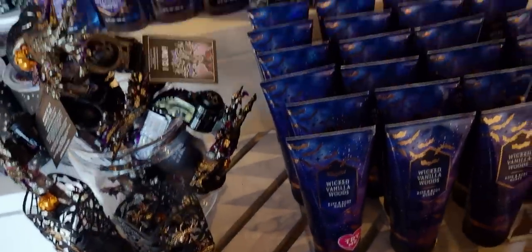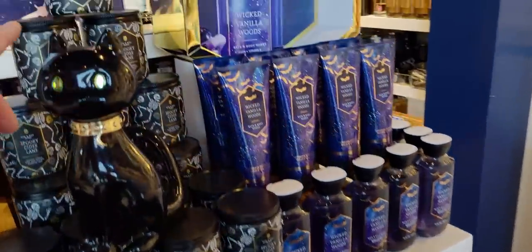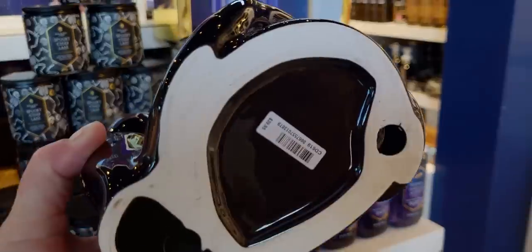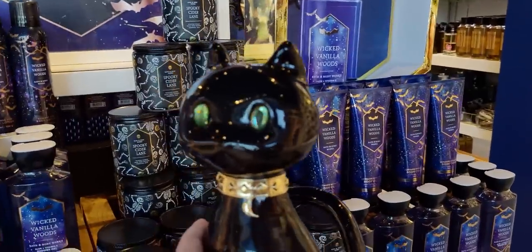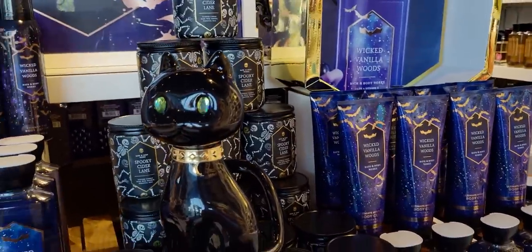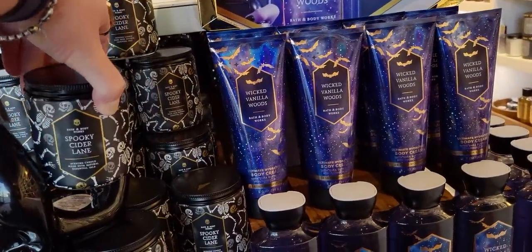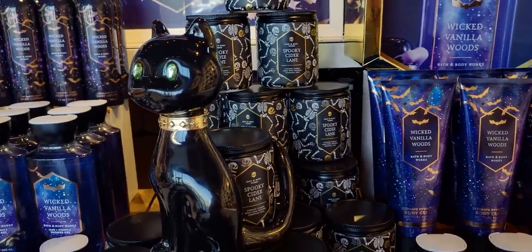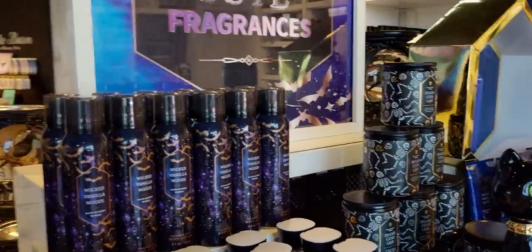It looks so nice how it's all paired together here with the Spooky Cider Lane candle. And of course the sweet black cat — yesterday was National Black Cat Appreciation Day. So I posted my cats on Instagram. My Instagram is Sarah Star 80 if you want to check it out. I actually have that candle holder and it's just so pretty.